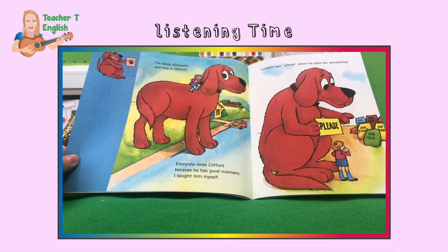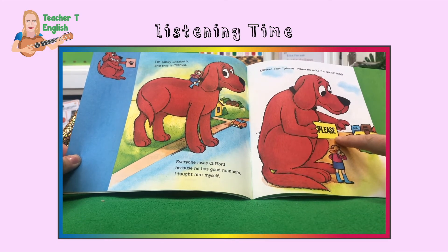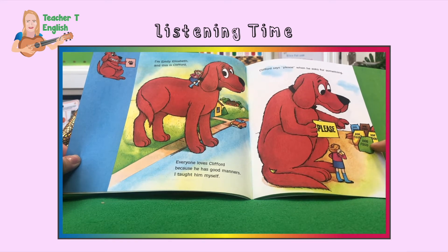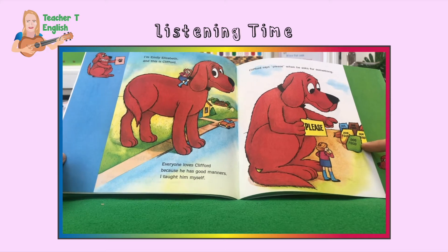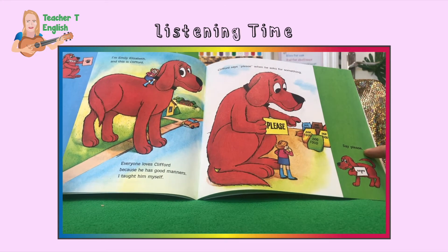Clifford says please when he asks for something. Please. What does Clifford want? What's he asking for? Dog food. What does this say? Say please. Everybody say please. Good.